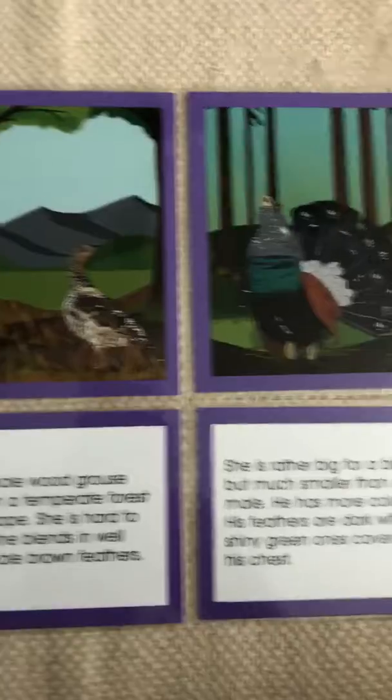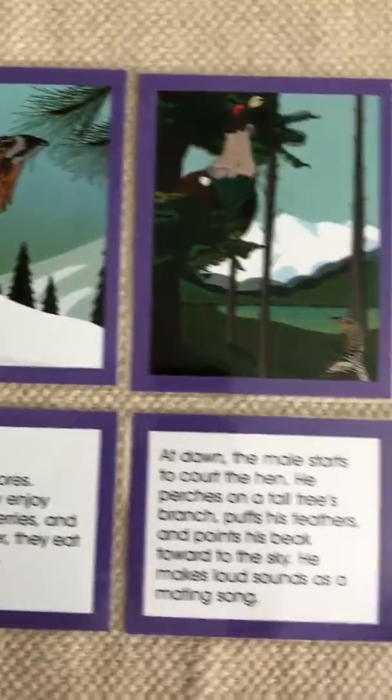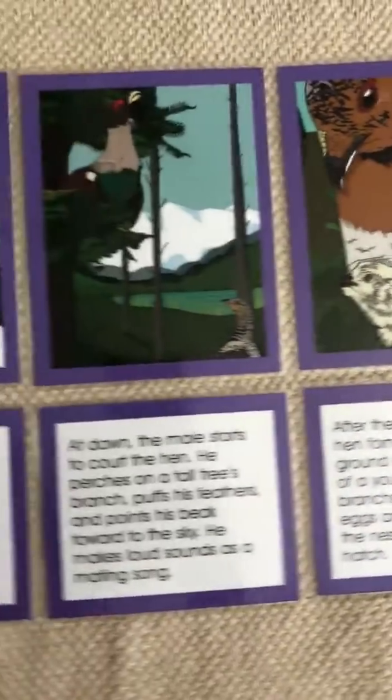So now you can take your blank reader, read it, and illustrate your own pictures. If you don't have one but you want one, you can get the free PDF on the Wyshika Biomes website.